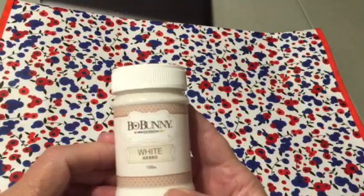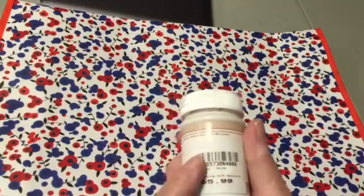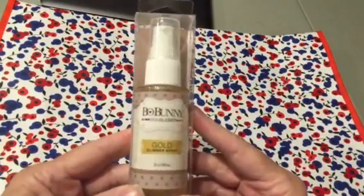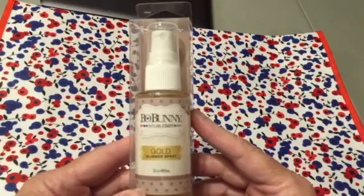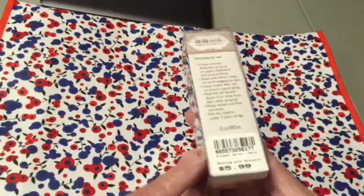This is Bow Bunny White Gesso, normally $6, so I got that for $1.50. And I got this Bow Bunny Gold Glimmer Spray also for $1.50.